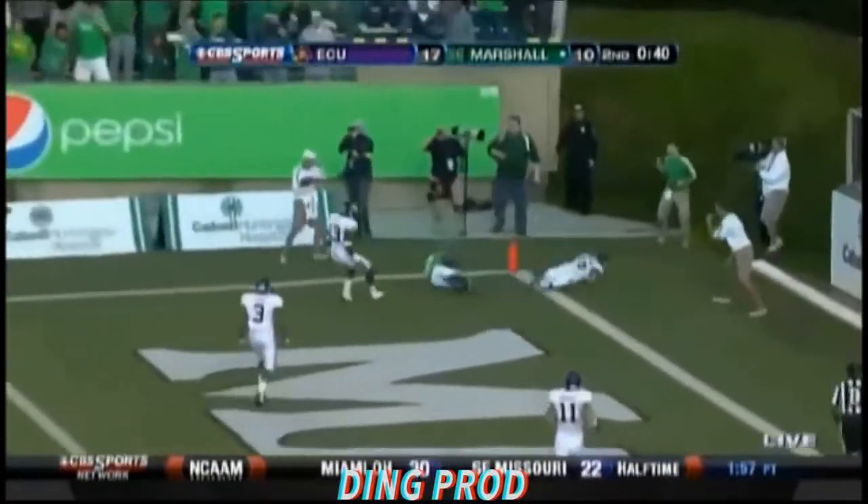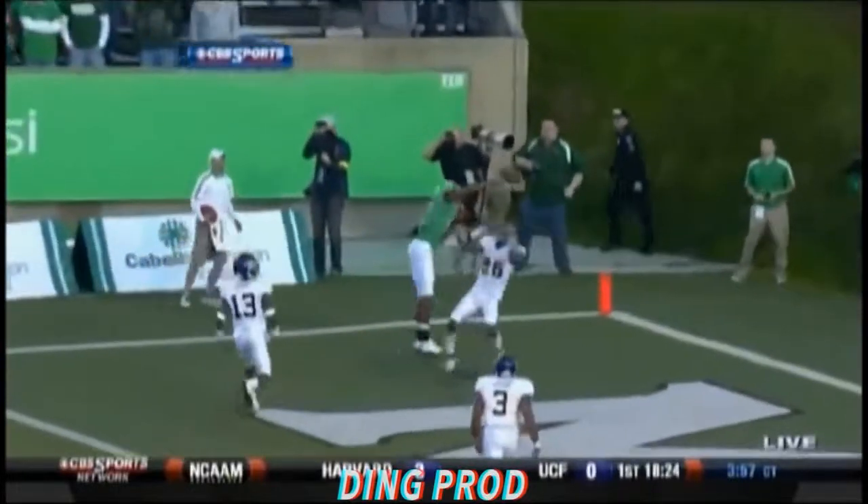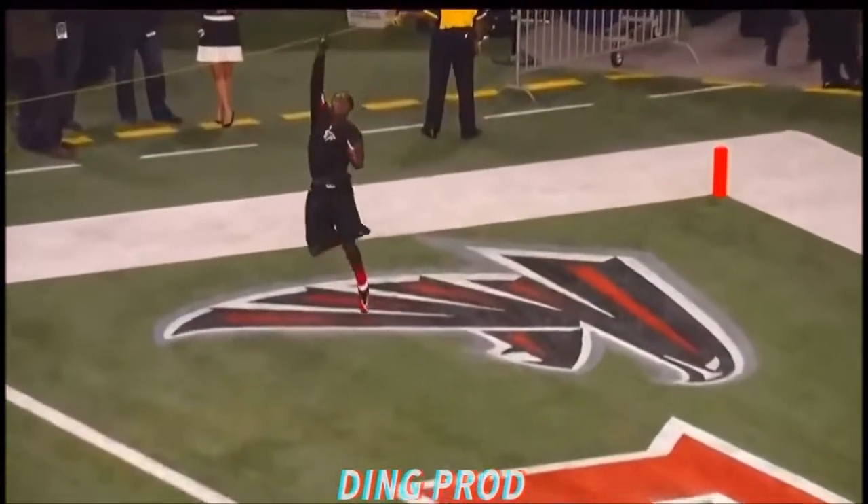That allowed him to actually make that circus catch. Safety over the top doesn't get there — Gray's got to lean and rush. Going for Dobson — Dobson, the big strong receiver. Just a quarter fade.